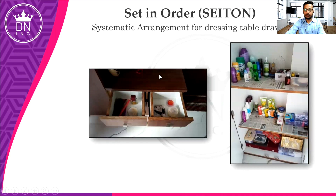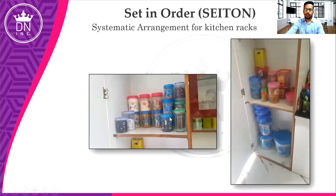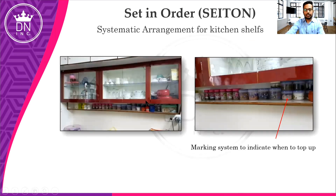This shows systematic arrangement for a dressing table. I think most people should appreciate this concept — we can arrange housekeeping items so they won't get displaced and can be found easily. You can do this at your home as well. This is systematic arrangement for kitchen racks and kitchen shelves. As you can see, we have done a marking system in green color, so we know when our stock will end and when we need to top up that particular box or shelf.